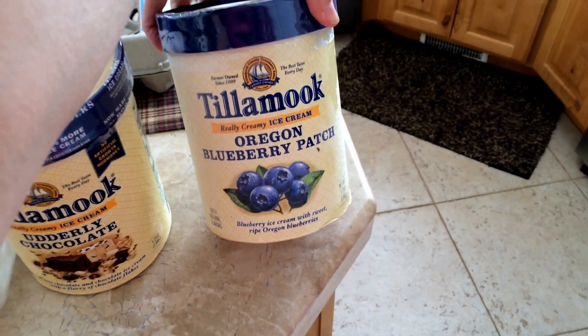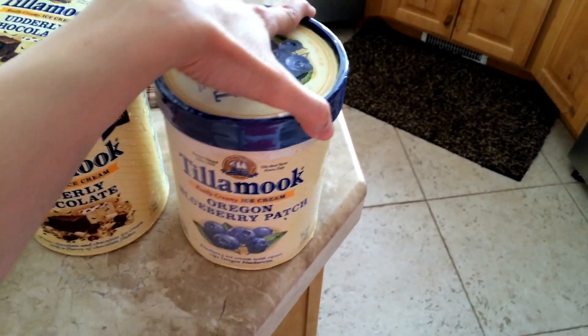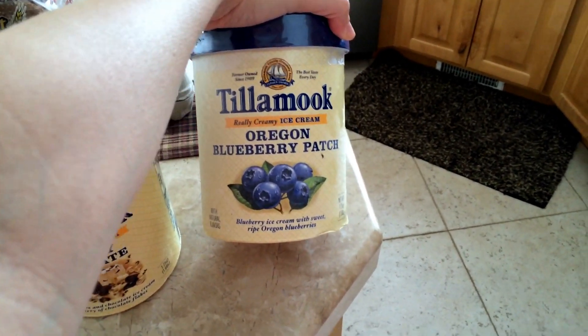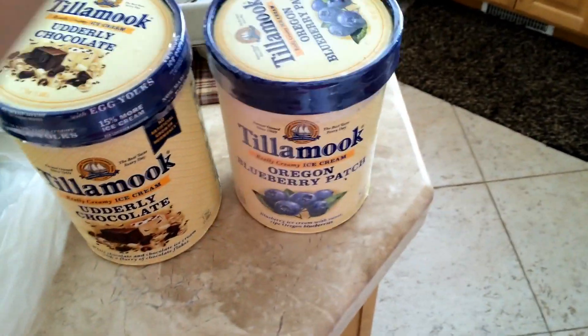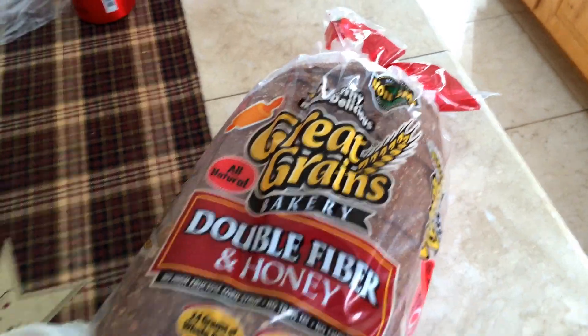I like the blueberry a lot — it's really creamy and just really good. I was debating on getting the huckleberry because I like huckleberry too, but I've already had the blueberry and it was so good, so I decided to just get it. I got a dozen eggs. And here's our favorite bread, the double fiber and honey from Great Grains.